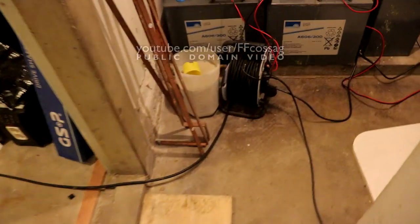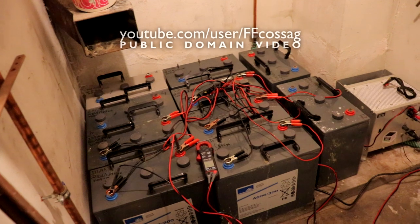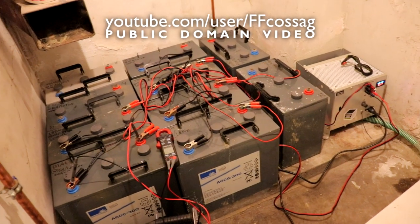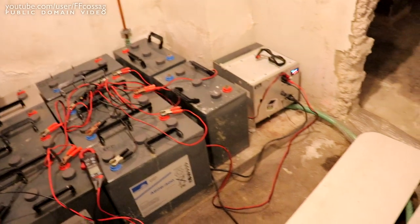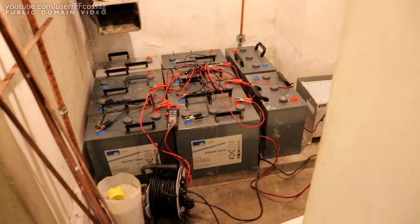Batteries, inverter, extension cord, charger, batteries. This is probably the least efficient use of getting energy from a solar panel into a battery possible — probably like 20% efficient. But the batteries are going away tomorrow.